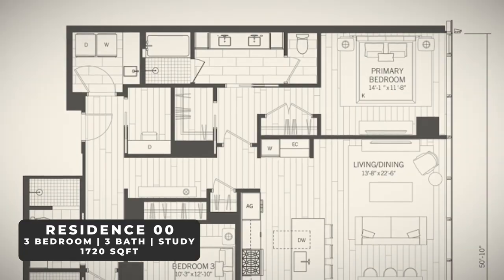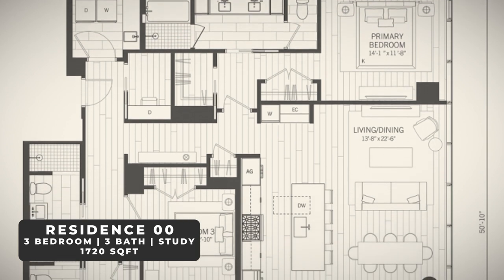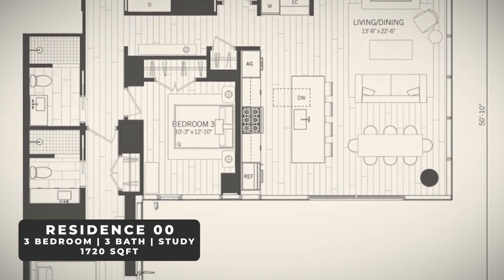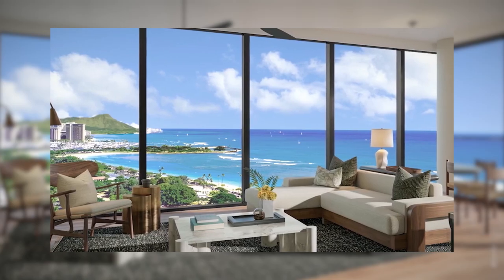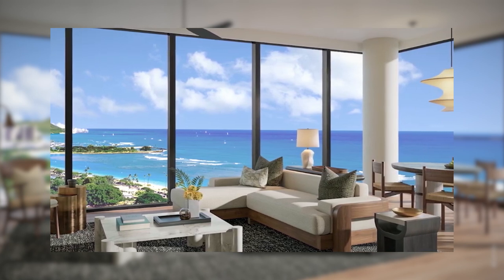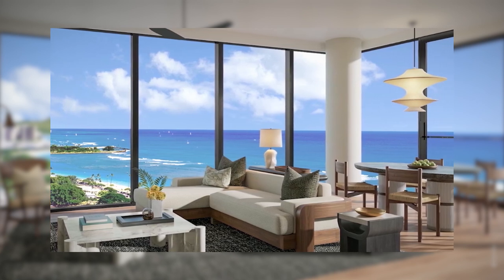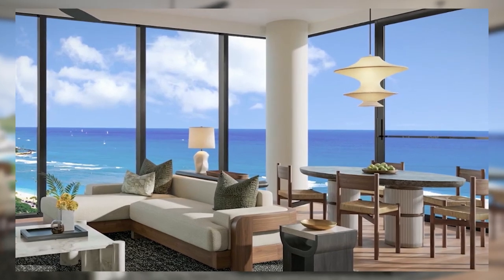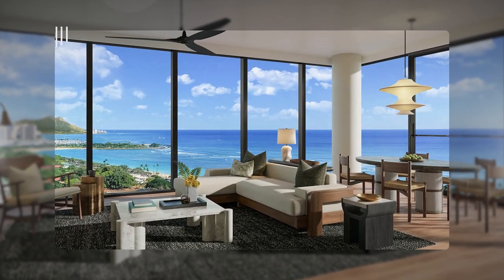Let's talk about the floor plans. I'm going to give you the three best floor plans that I personally love about the building. The first and my personal favorite is the OO Residence — by far the most expensive unit in the building. It's not only one of the largest, but it's also on the front with full ocean exposure and on the Diamond Head side, giving you beautiful 180-degree Diamond Head ocean views. It's a three-bedroom unit and it's simply amazing.